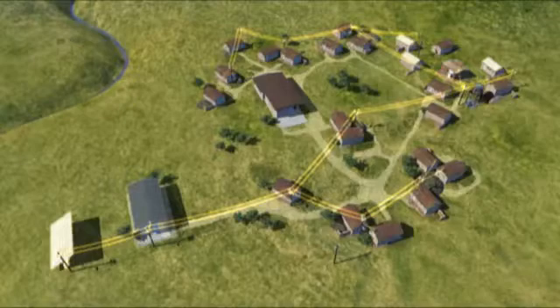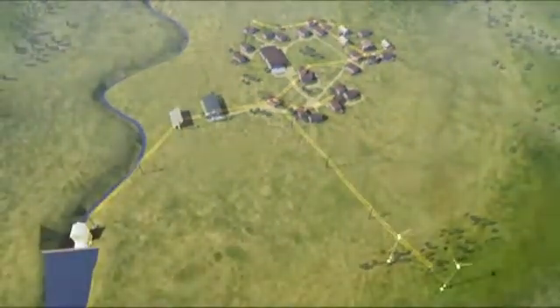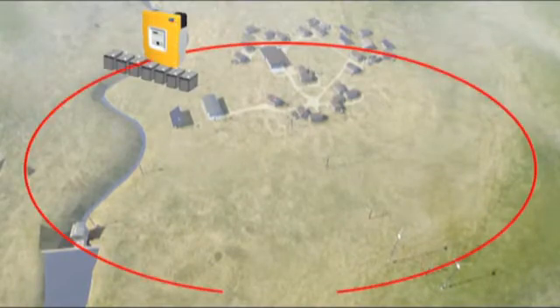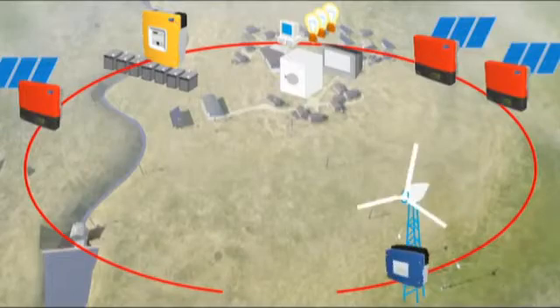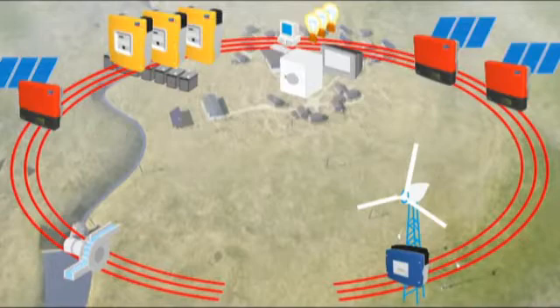Intelligent off-grid system management. Modular design, unlimited expansion, made up of standard commercially available components. The heart of the system is the Sunny Island battery inverter — it creates the alternating current network which couples consumers and energy sources such as solar installations, wind farms and water power. When demand is high, the network can be extended to a three-phase system.